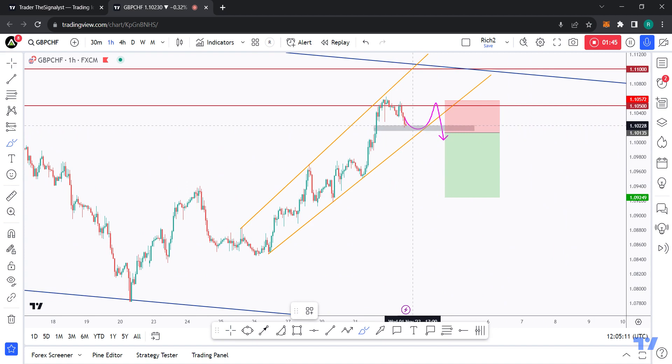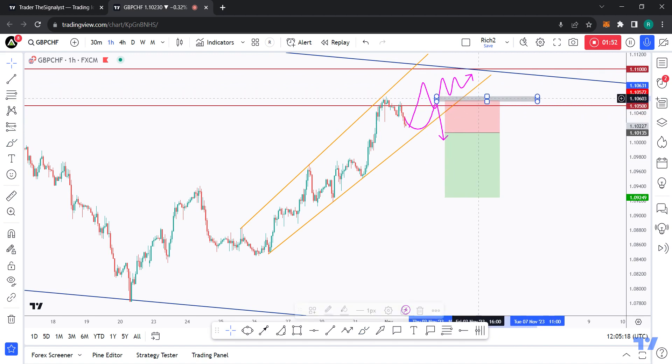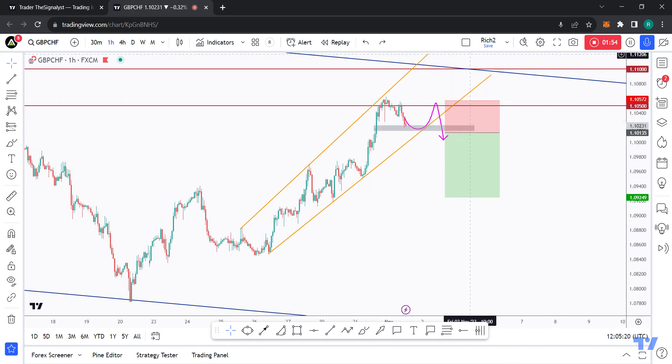Meanwhile, until the bears take over, GPSHF can continue to trade higher. In that case, I'll be updating my analysis and moving my trigger swing around this area — or even GPSHF can trade higher and break the resistance upward. That's it for today, and I'll hopefully see you on the next one.